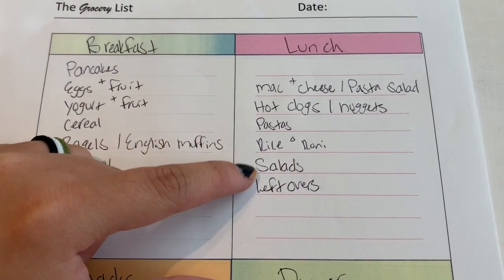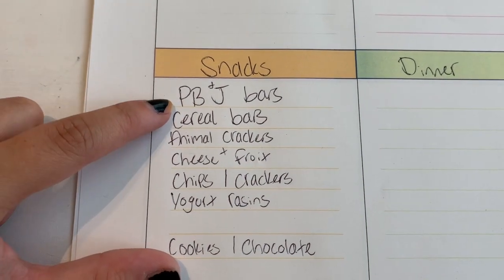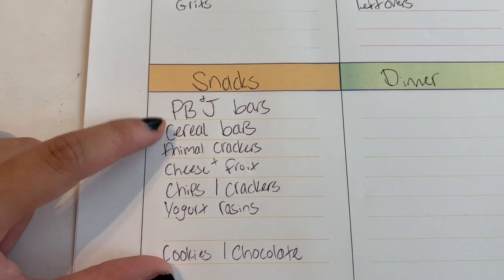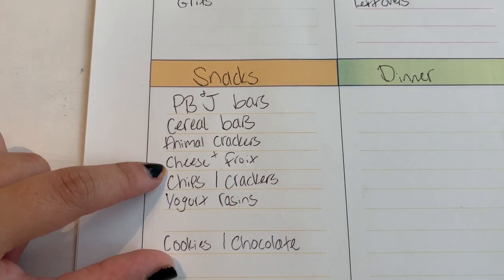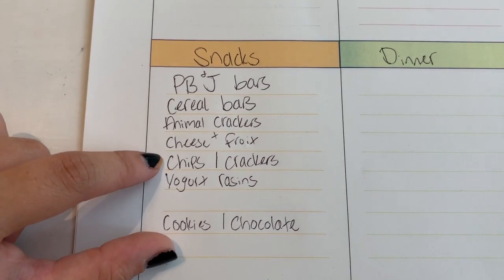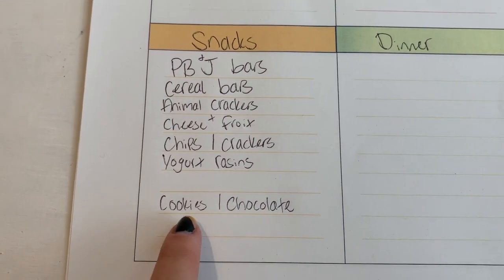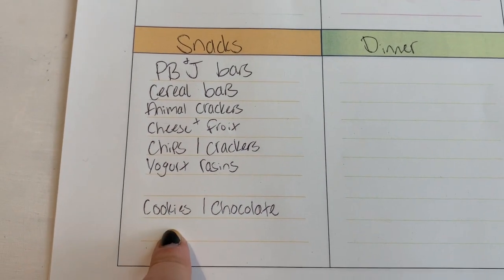My husband usually eats a salad or leftovers for lunch as well. For snacks, JJ gets peanut butter and jelly bars from Trader Joe's and the cereal bars from Trader Joe's — they're probably his favorite and they fill him up really well. Also animal crackers and cheese and fruit for JJ. Chips and crackers for me and my husband. Yogurt-covered raisins for JJ as well, and of course I have to get some cookies and chocolate for myself because that's what I've been craving at night after dinner.